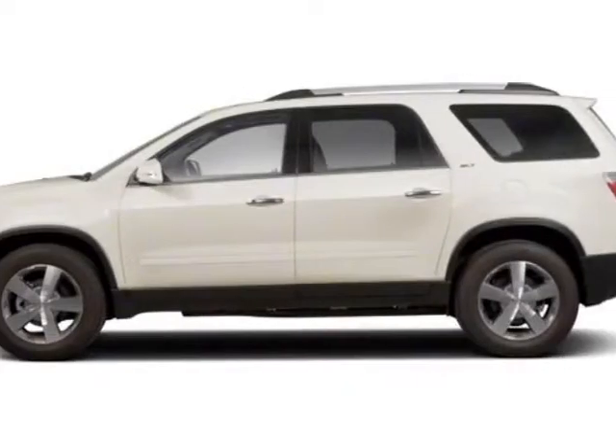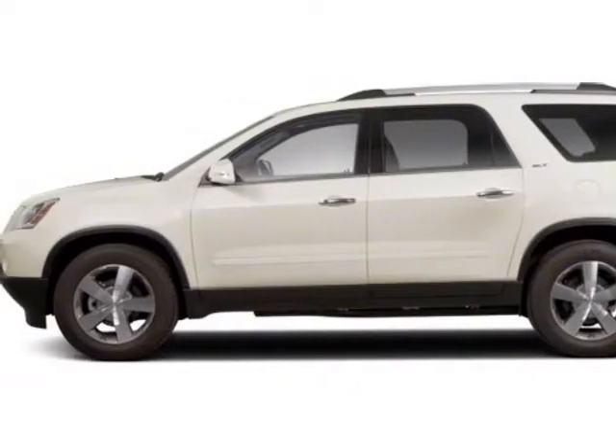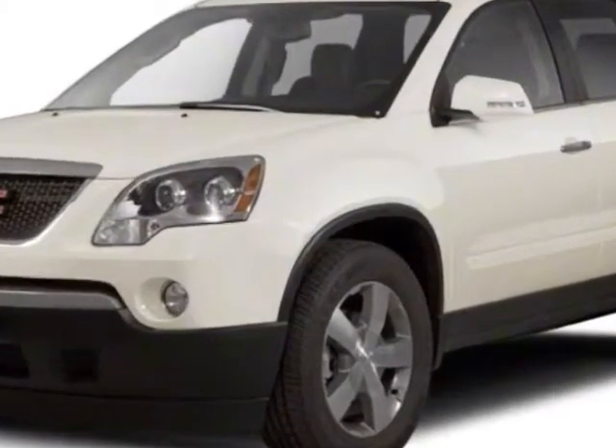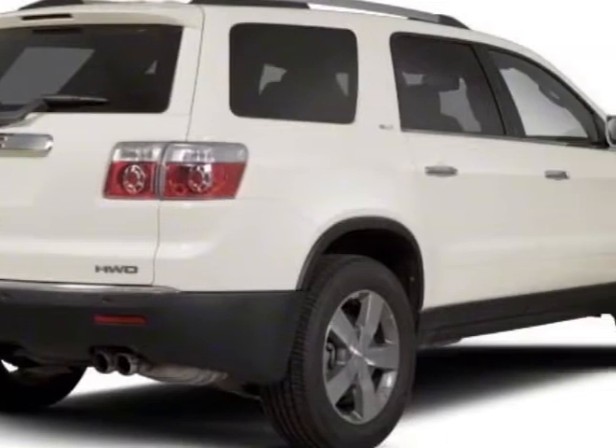Come take a look at this 2011 GMC Acadia. This Acadia has just under 90,000 miles. For your protection, a warranty is available for this vehicle.